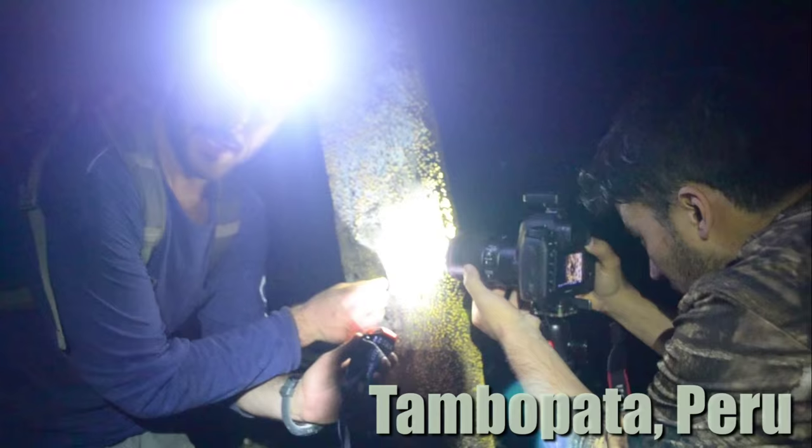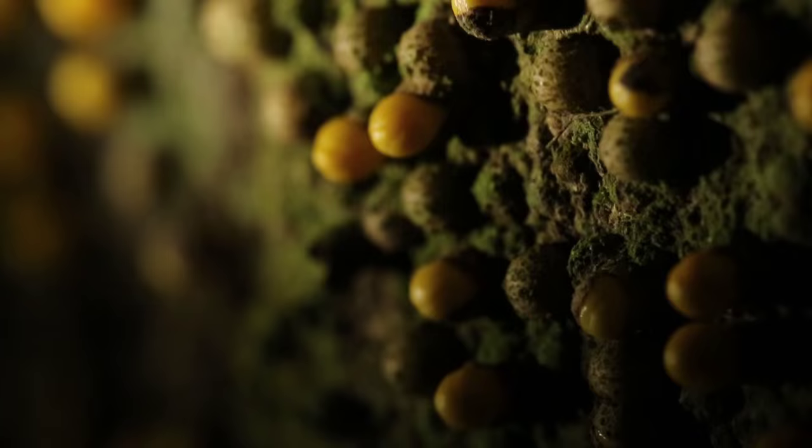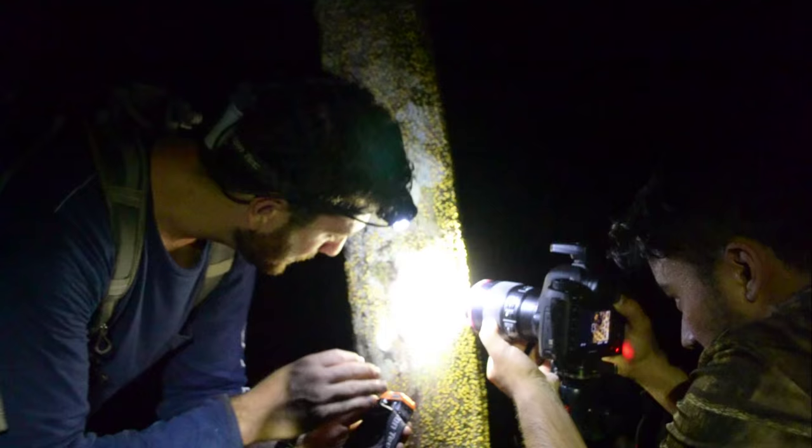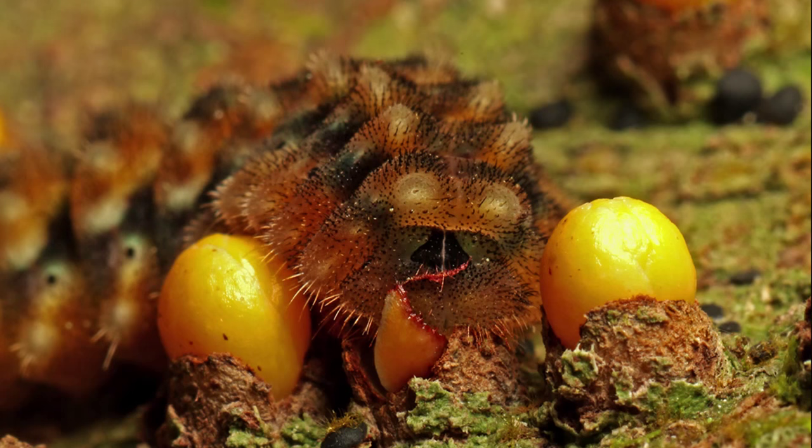What Chris and I are filming right now is pretty interesting. This tree is producing these really bizarre looking yellow projections. I don't know if it's a fungus or if it's a fruit produced by the tree, but in any case, we see something really cool.